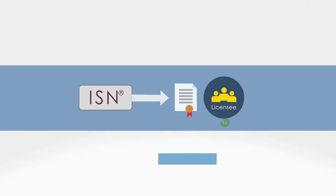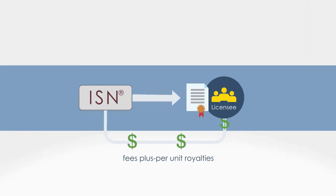We license our designs for fees plus per-unit royalties, and we retain all the intellectual property.